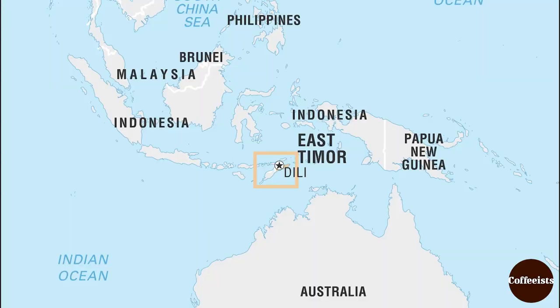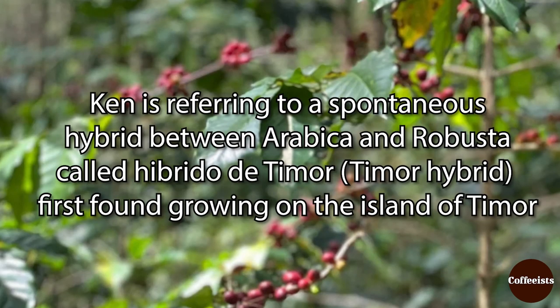There's a spontaneous hybrid that was found on the island of Timor called Hibrido de Timor in Portuguese — my bad Portuguese — the Timor hybrid. It was a spontaneous Arabica and Robusta cross, found growing in the fields in Timor.